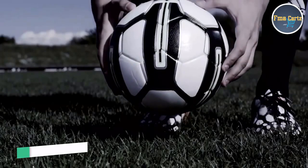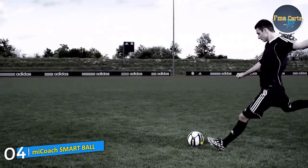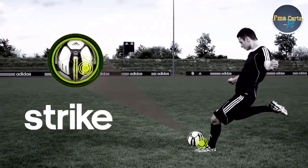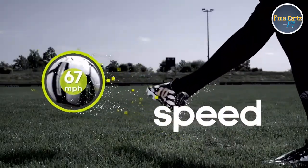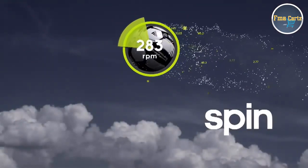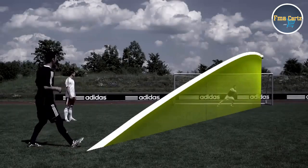This is the MyCoach Smartball. This latest innovation from Adidas coaches you to kick like a pro. Pinpoint your foot strike, know the power of your kick, see the effect of spin and the flight path to become a master of dead ball kicks.